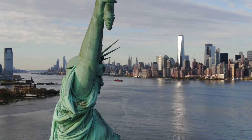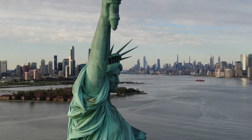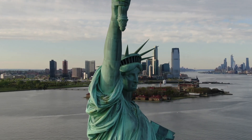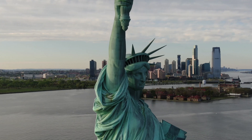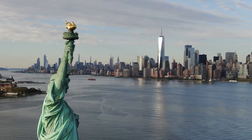Standing tall on Liberty Island, overlooking the bustling city of New York, the Statue of Liberty is one of the most recognizable symbols of freedom in the world. But beyond its towering presence and symbolic meaning, there's a fascinating story about the material that makes this iconic monument so enduring.